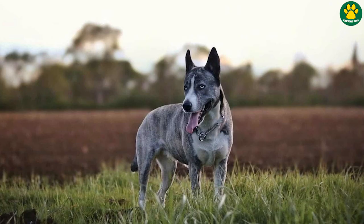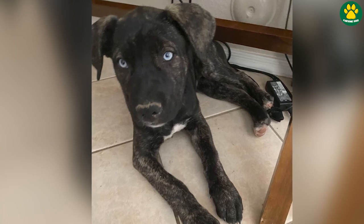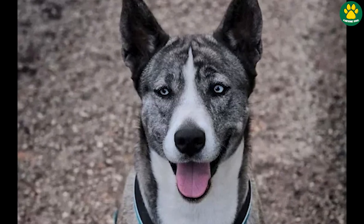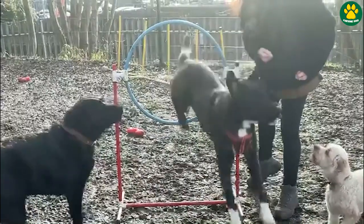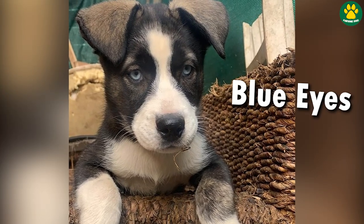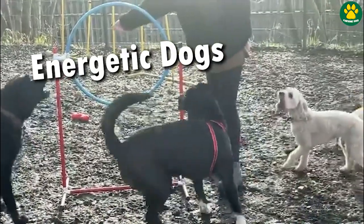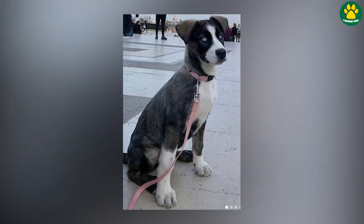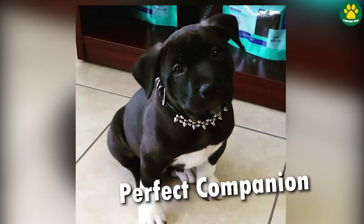At number three, we have the Cane-uski, or you can simply call them the Cane Corso Husky Mix. These are super energetic and powerful dogs. The Cane Corso Husky Mix exhibits a striking blend of physical features from both parent breeds — typically a well-muscled, medium-to-large-sized body, with striking coat patterns and shiny blue eyes like the Husky. As mentioned, this mix is highly energetic and requires lots of exercise and mental stimulation to stay happy and well behaved. If you love going outdoors, these dogs could be an amazing companion for you.